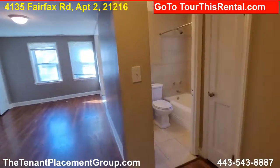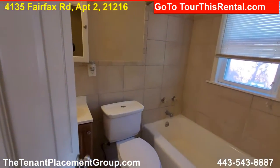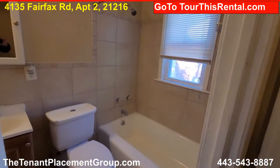And then last on this two bedroom is the bathroom. Got a vanity, tub, shower, toilet — all those kind of good things.